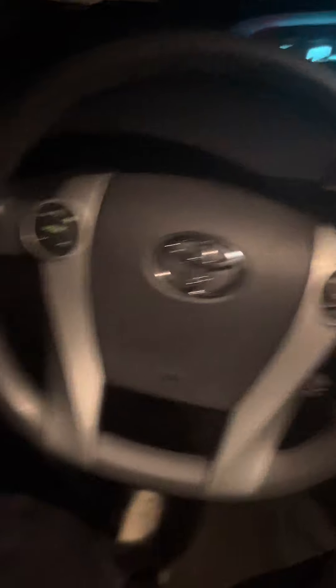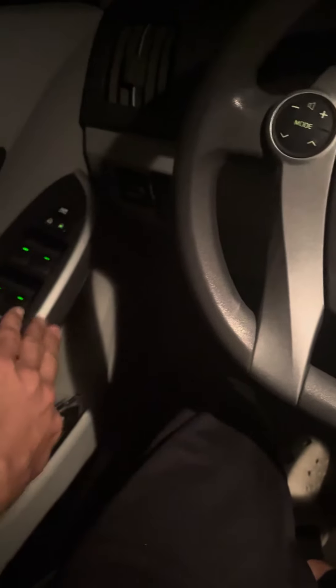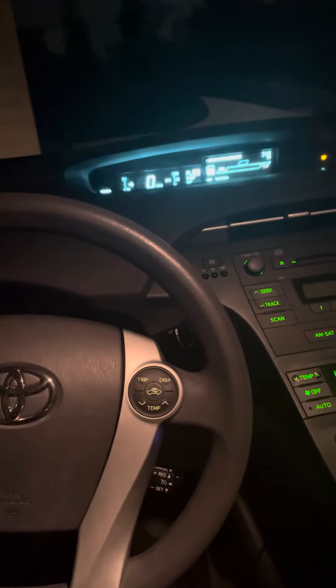And that's how I learned how to fix this issue. I thought this was a problem with the whole switch, but it turns out it just needs to be — what I believe — reprogrammed.